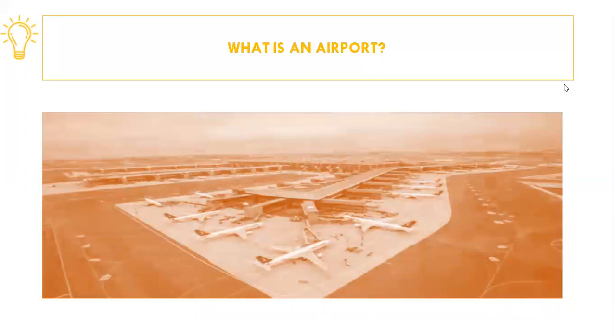An airport is a facility where a transfer is made between the surface mode and the air mode. It is a commercial enterprise whose mission is to provide passengers and shippers with facilities and services that meet their needs. It is a business center with important local and regional economic benefits.